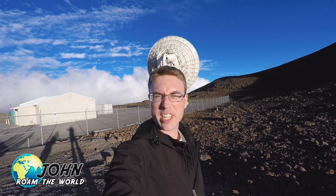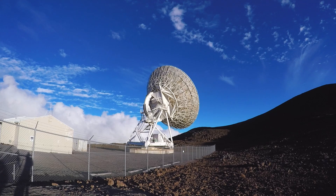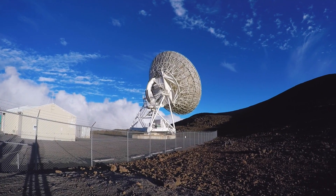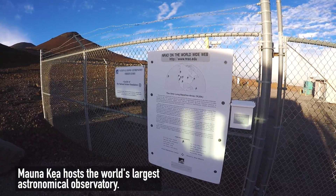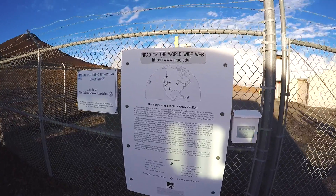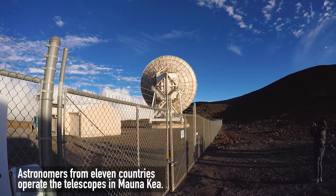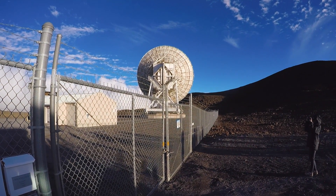We're on our way up Mauna Kea to the top, and we're at a stopover at 12,000 feet. That right behind me is the first of the radio towers up here. It's labeled the NRAO — National Radio Astronomy Observatory. And we're staring at the Very Long Baseline Array, which is probably very, very expensive as well.